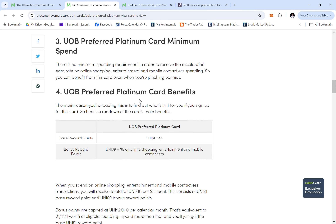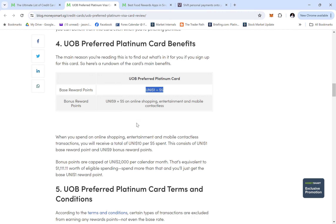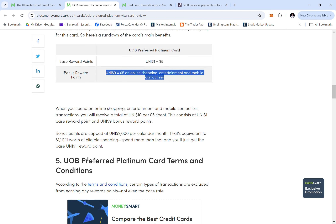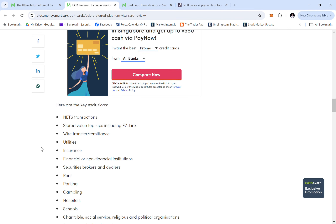The card uses Visa. The base reward rate is one UNI dollar equivalent to $5 spent. The bonus reward is $9 UNI dollars for every $5 spent on shopping, entertainment, or mobile contactless payments — giving you additional bonus points in these categories. However, the bonus rewards are capped at $2,000 per month.